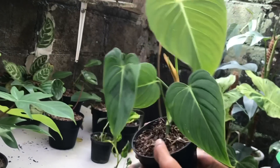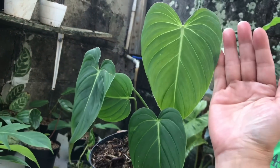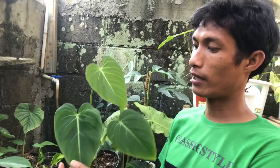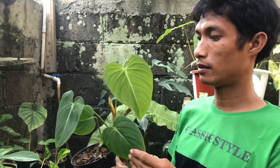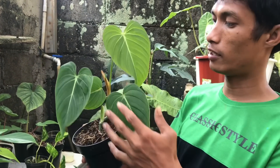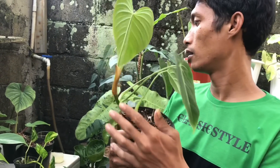Ini ada Glorious. Udah daunnya udah besar ya, ini Glory ex Melano nih. 500 ribuan, 500 ribu. Isi 4 daun, otw 5 ya. Empat otw 5, lanjut.